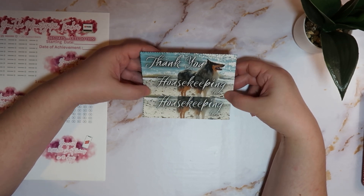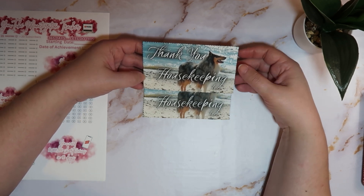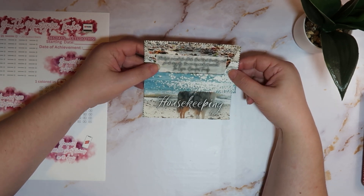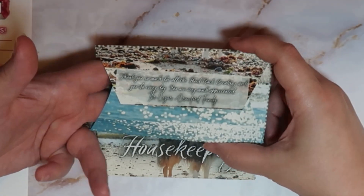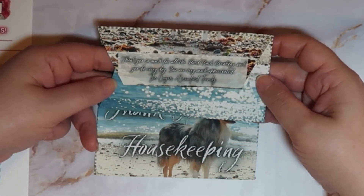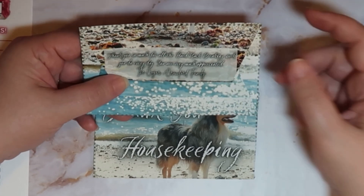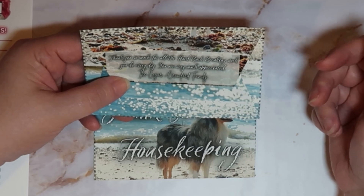This is just a nice little thank you to leave for your housekeeping. On these specifically, I used a beautiful blue merle collie on the beach with beautiful waves — we're going to a beach vacation so I thought this was appropriate. It says 'thank you housekeeping' on the front, and on the back I used tape to seal the envelope with one end left open to slide the tip in. It says 'thank you so much for all the hard, back-breaking work you do every day, you are very much appreciated,' with the family name on the bottom.